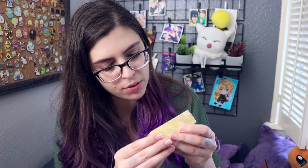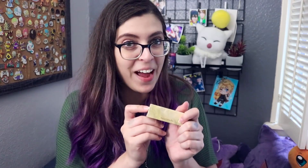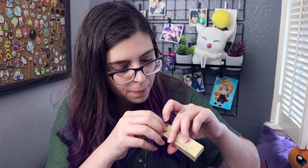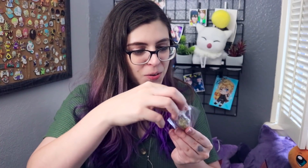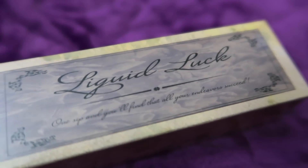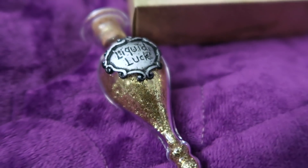The next box is this really tiny one. It says 'Liquid Luck' on it — 'One sip and you'll find that all your endeavors succeed.' I could use some of this! On the back it says 'fragile, not a toy.' Let's open it up. Oh, how cute — it really looks like it! There is this really awesome vial with a little metal — or at least plastic — Liquid Luck label on it, and it's filled with golden glitter. That is really, really nice.